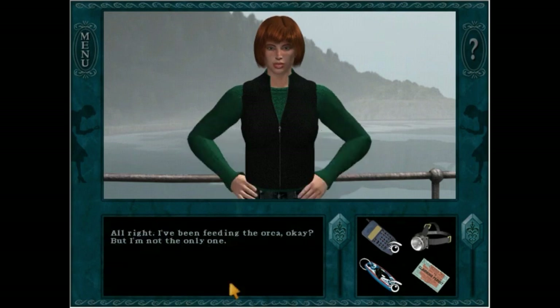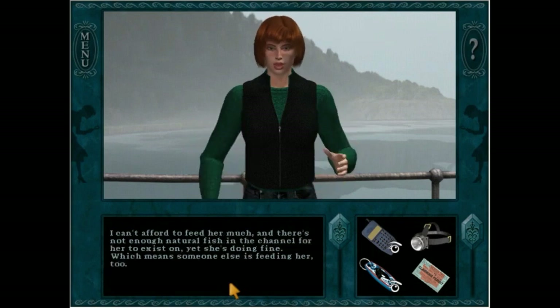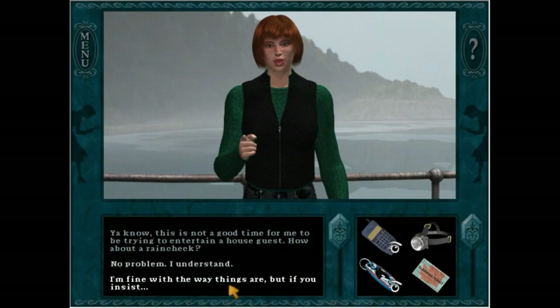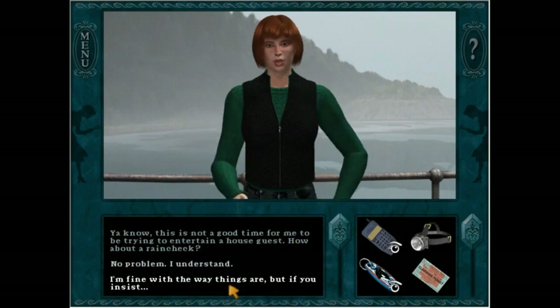[Katie:] All right. I've been feeding the orca, okay, but I'm not the only one. I can't afford to feed her much and there's not enough natural fish in the channel for her to exist on, yet she's doing fine, which means someone else is feeding her too. This is not a good time for me to be trying to entertain a house guest. How about a rain check?